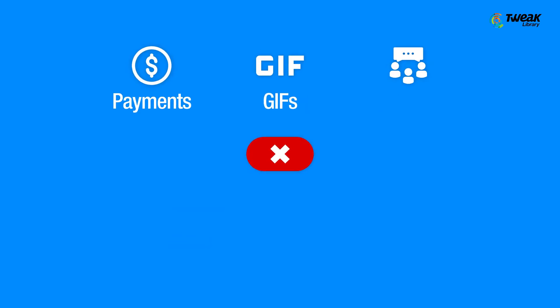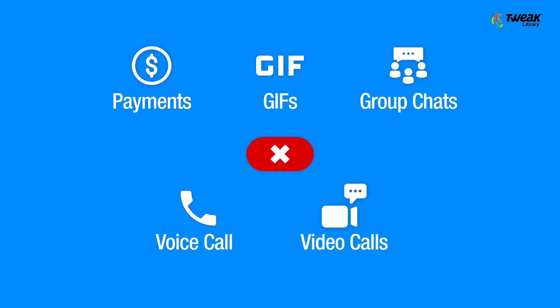However, payments, GIFs, group chats and voice or video calls are not yet available in secret mode. To start an end-to-end encrypted conversation, open your Messenger app and follow these steps.